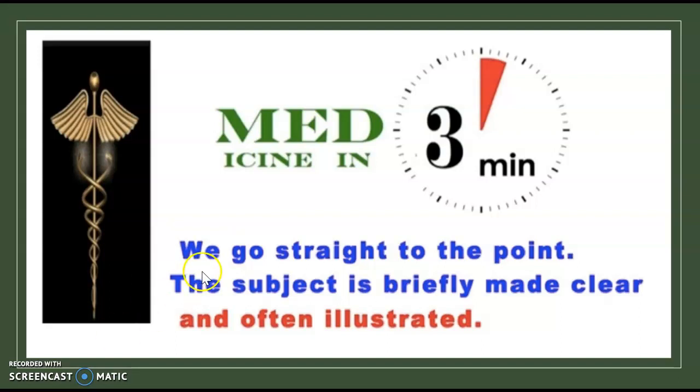Welcome to a new episode of Medicine in 3 Minutes. As a rule, we'll go straight to the point. The subject is briefly made clear and often illustrated. Let's start.